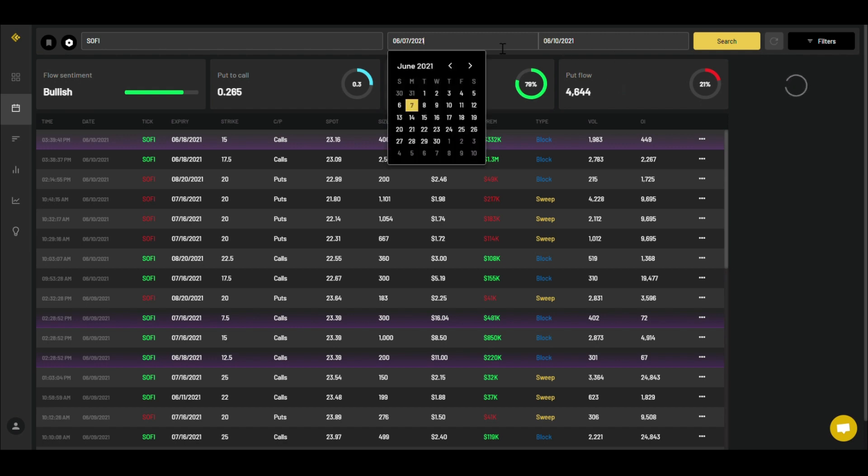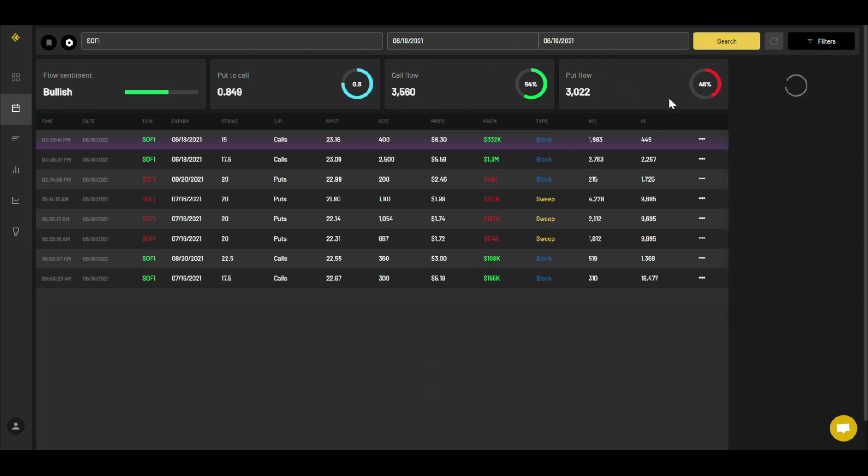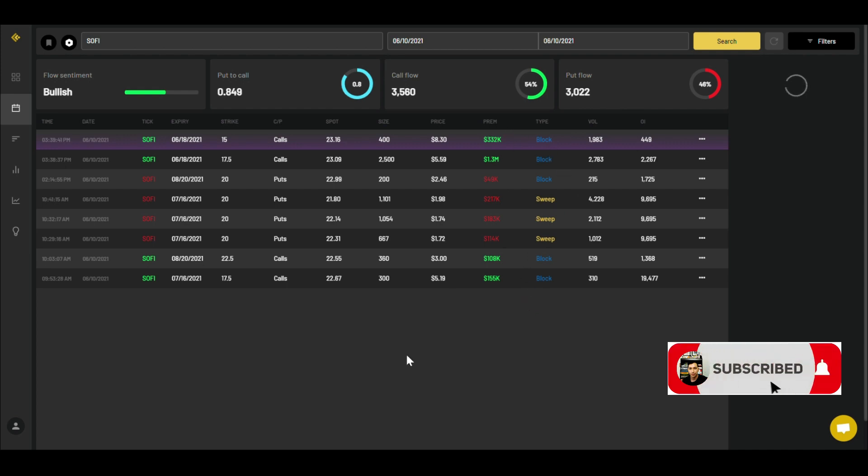Looking at the call-to-put ratio for the whole week, it's been heavy call flow with just a small amount of put flow — but today it's almost 50/50. I'll give you guys the data tomorrow as well. Keep in mind these are big options only — premiums of $25k and up — so these are typically the larger money players. More puts being purchased today gives somewhat of a bearish sentiment signal, so we'll watch tomorrow.